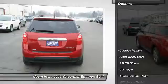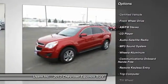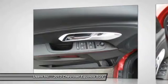Here are some of this vehicle's great options: anti-lock braking system, traction control, air conditioning, power steering, cruise control, aluminum wheels, floor mats, hands-free communication, rear defrost, and FWD.